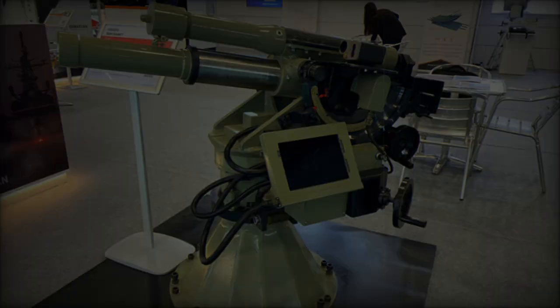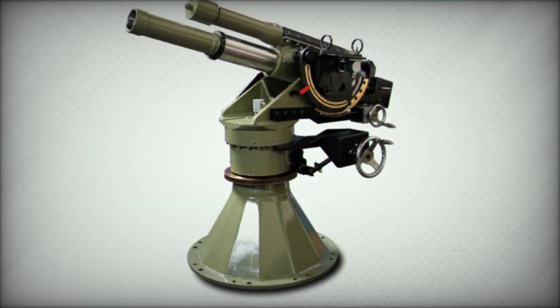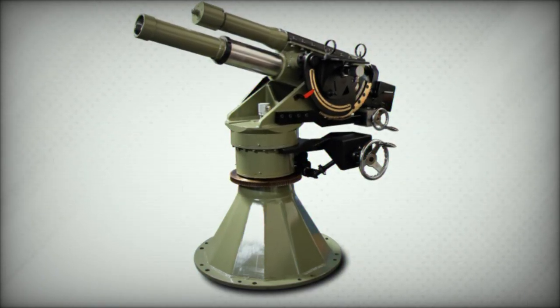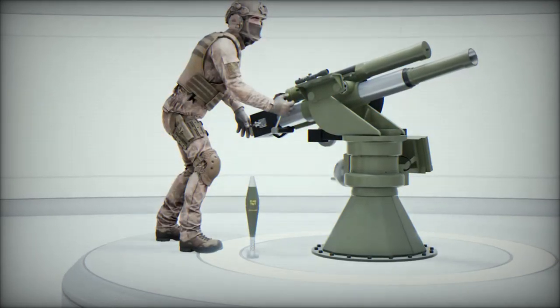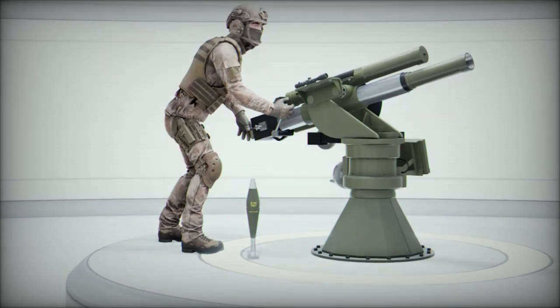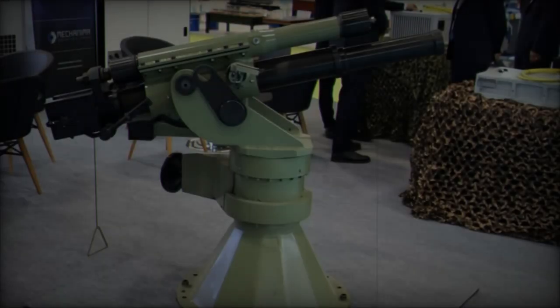In indirect fire mode, the system operates as a traditional mortar, with muzzle loading and two firing options: conventional firing using a fixed trigger pin, or trigger firing controlled manually by the operator. This versatility makes the SM-81 Keskin ideal for varied battlefield conditions and tactical requirements.